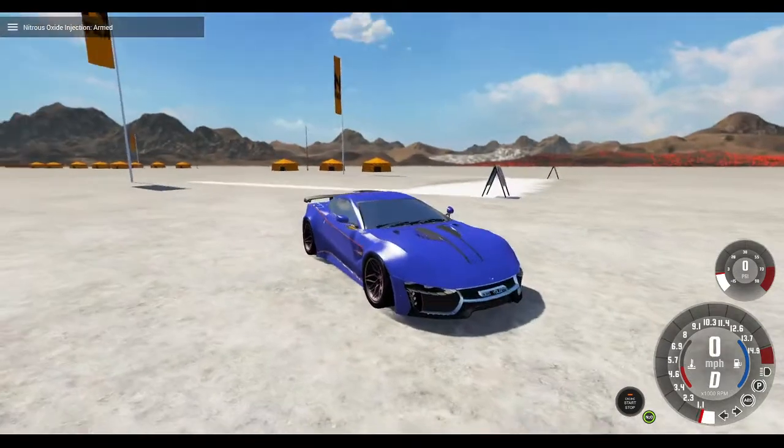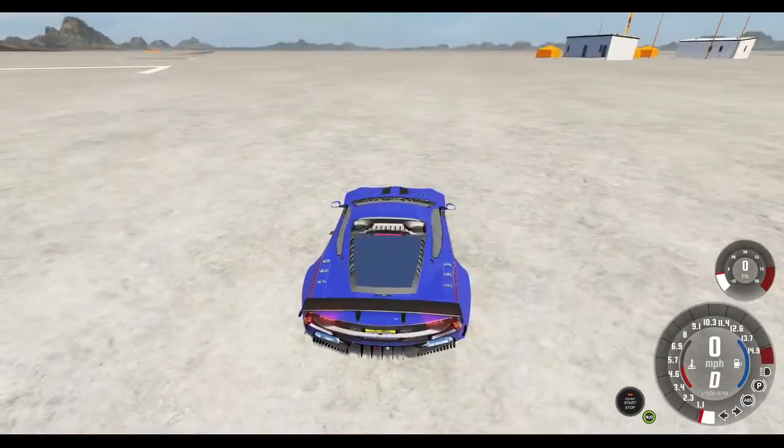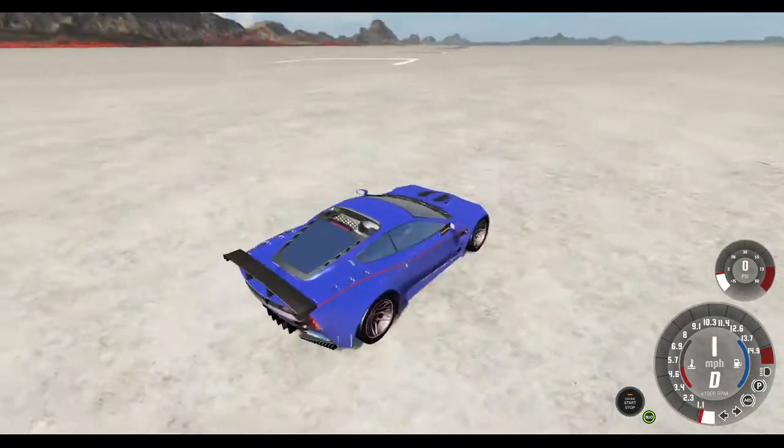So we're going to kick in Nitrous here, and we are going to take off, and we are going to see just how fast this car can actually go. And mind you, I have tested this before, and it's absolutely insane. So here we go.